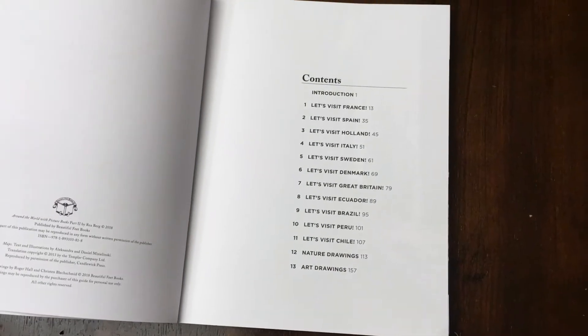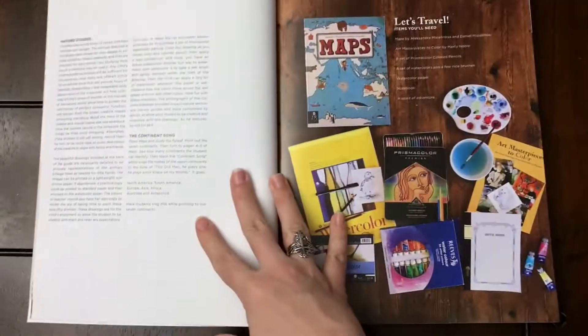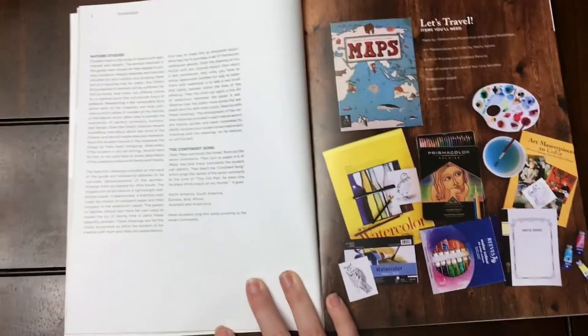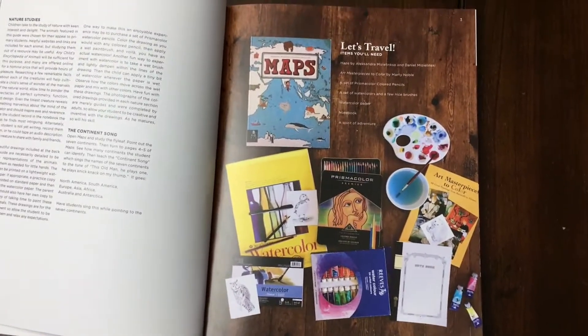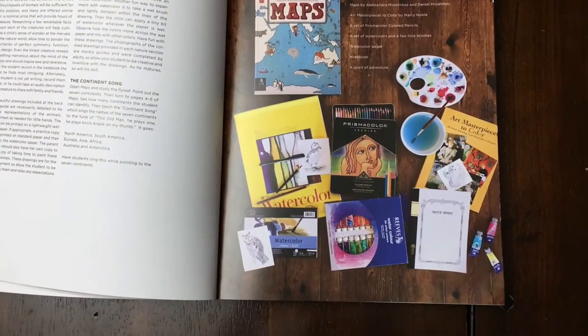You can see all the countries that you'll be studying. It's set up almost exactly the same way — it's 40 pages longer, so there are a ton more book recommendations, which is exciting. They also added more art connections and nature study connections.